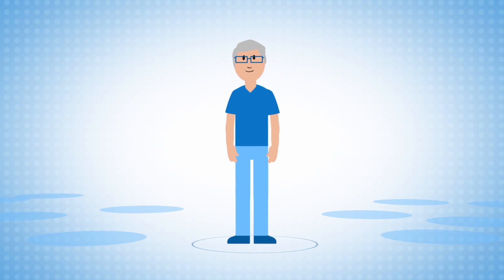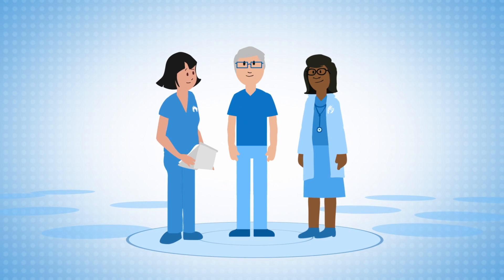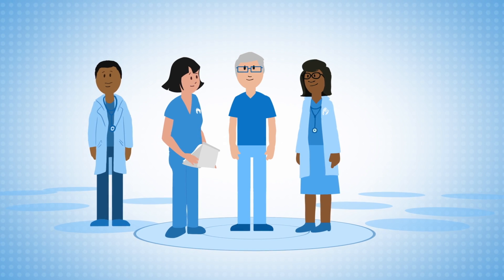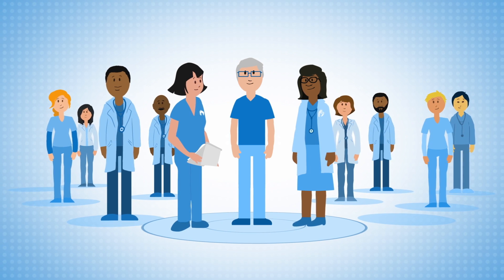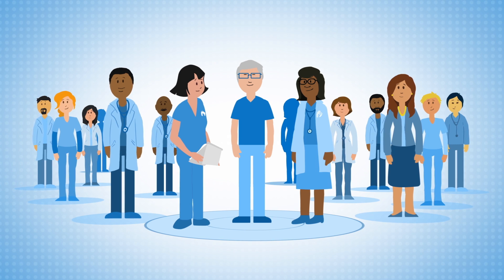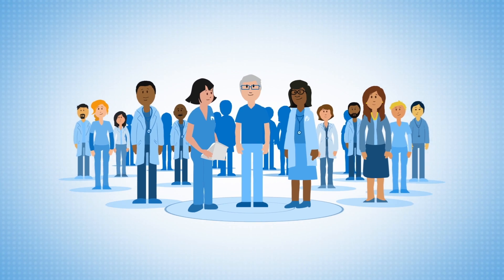Stem cell transplants require a dedicated team of experienced healthcare professionals. At Sarah Cannon, your team consists of your transplant physician, consulting physicians, nurses, BMT coordinator, pharmacist, laboratory technicians, social workers, psychologists, and other experienced caregivers who walk with you through every step of the stem cell transplant journey.